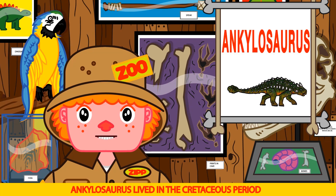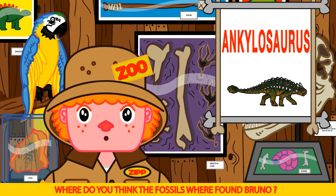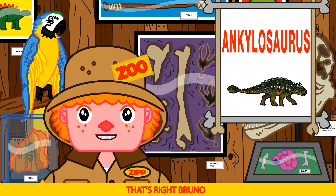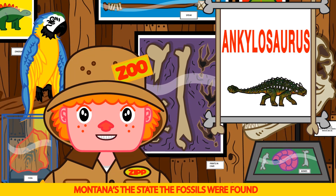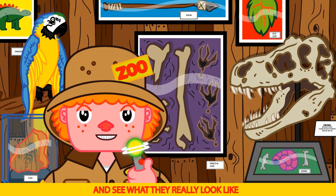Ankylosaurus lived in the Cretaceous period in North America and Canada. Bruno guesses Montana for where the fossils were found — that's right Bruno! Montana is the state where the fossils were found. Time to use the time simulator and see what they really look like.